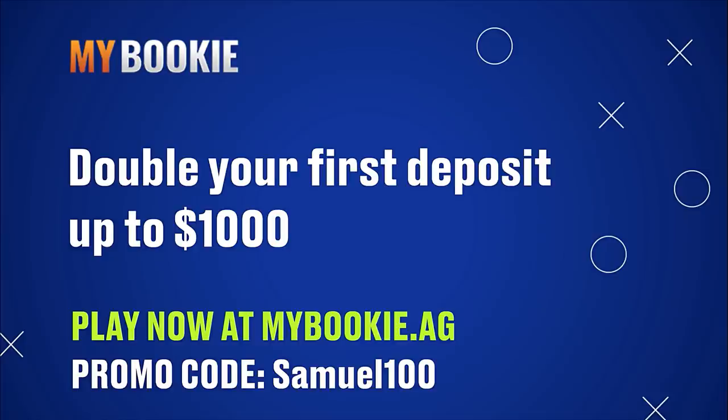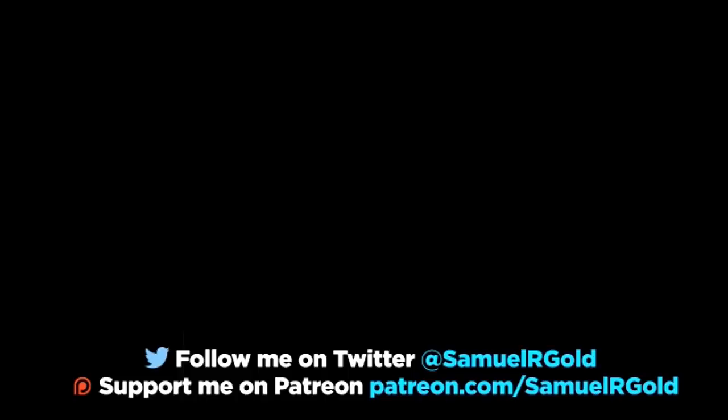With football season finally here, MyBookie has generously agreed to sponsor this video. If you're looking for a great sportsbook to wager on this season's games, look no further — they have the best lines around and their easy-to-use interface makes it extremely easy to find all the current week's matchups. For a limited time, use my promo code samuel100 and MyBookie will double your first deposit up to a thousand dollars. Thank you so much for watching and for all of your support. You can also support me through my Patreon account and follow me on Twitter at samuelrgold.